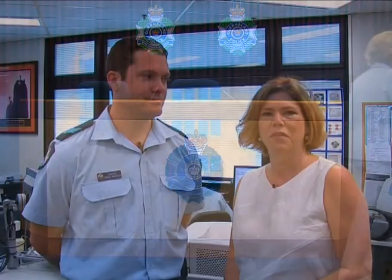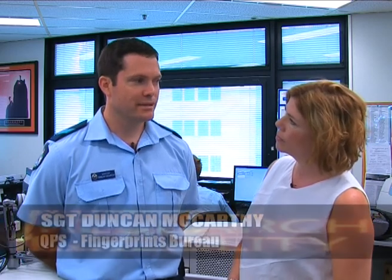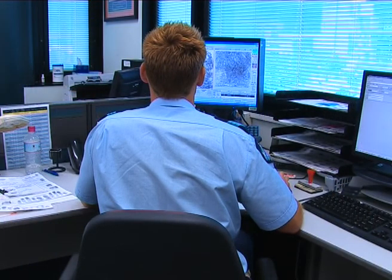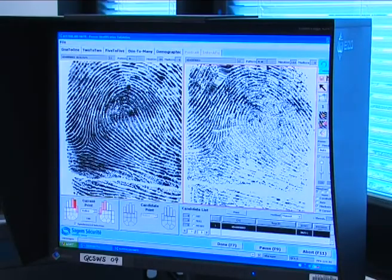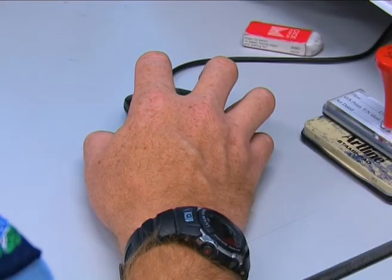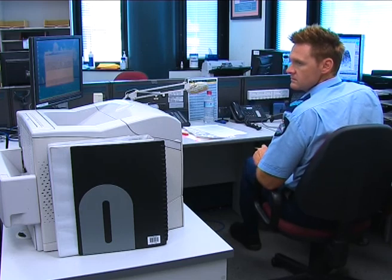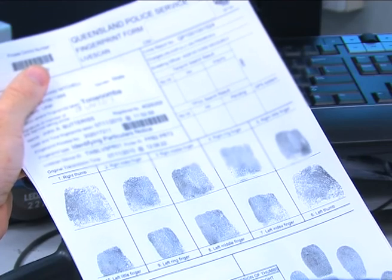I'm here with Sergeant McCarthy, who's a fingerprints expert. Duncan, can you tell us how the samples are processed when they come into the Bureau? We receive fingerprints both from crime scenes and from watch houses. Sergeant Watling is checking off a dossier or file from the live-scan system. A person or a police officer at a watch house has captured a person's fingerprints on the live-scan device. Demographic data is also added to those prints, and once those images are correctly captured, they are simultaneously sent to the National Automated Fingerprint Identification Database in Canberra, and a hardcopy form is also sent here to the Fingerprint Bureau.